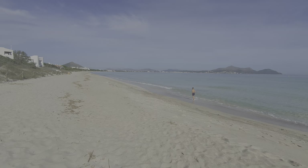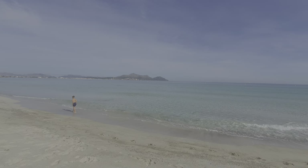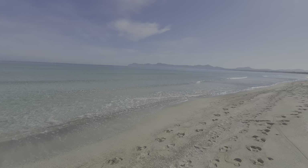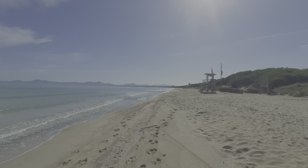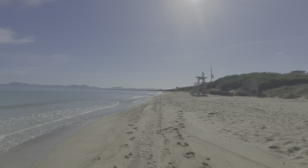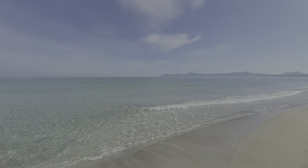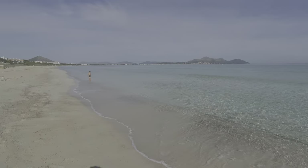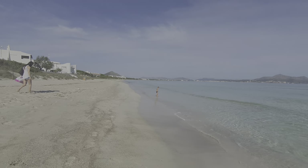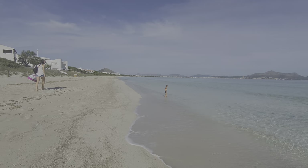It is an absolutely gorgeous day today. The waters are looking crystal clear and there are very few people about. It is October, and because of COVID there are not many tourists — as I keep saying in all my other videos.